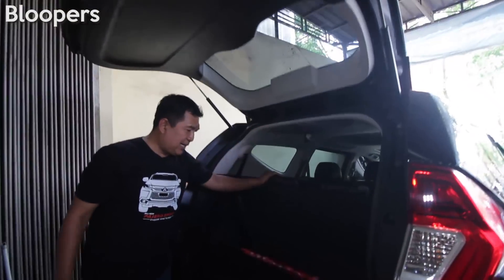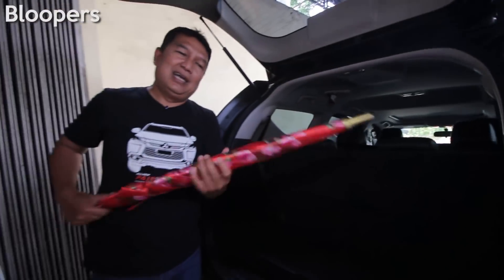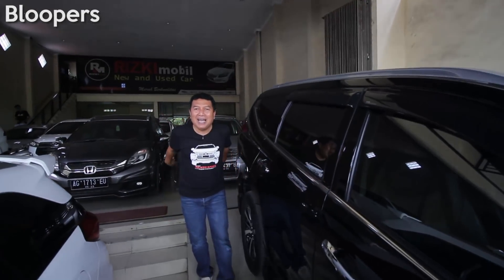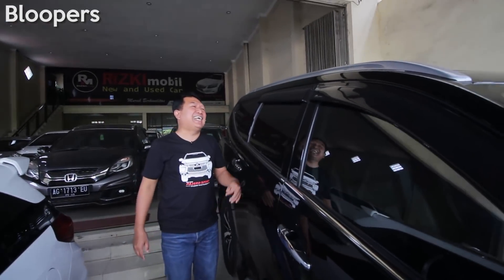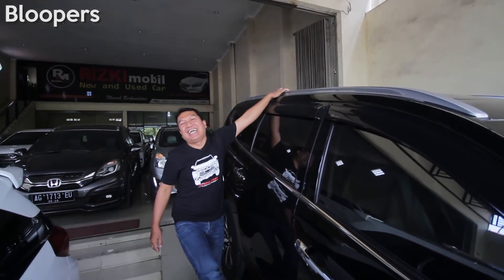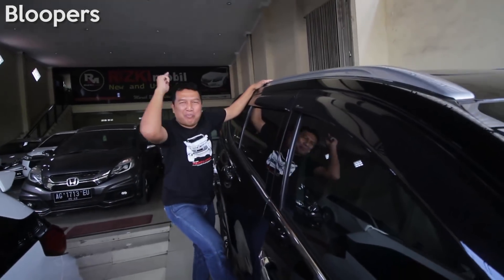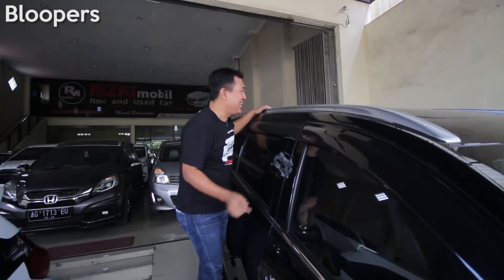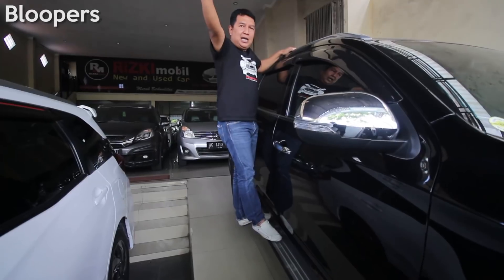Bagasi super lebar, bonus payung sahabat Rizki Mobil. Rooftop? Rooftop! Rooftop ini ranggeng dur kayak ngopi gitu ya. Tinggal pasang rooftop saja. Bisa dibuat incaran seperti ini.